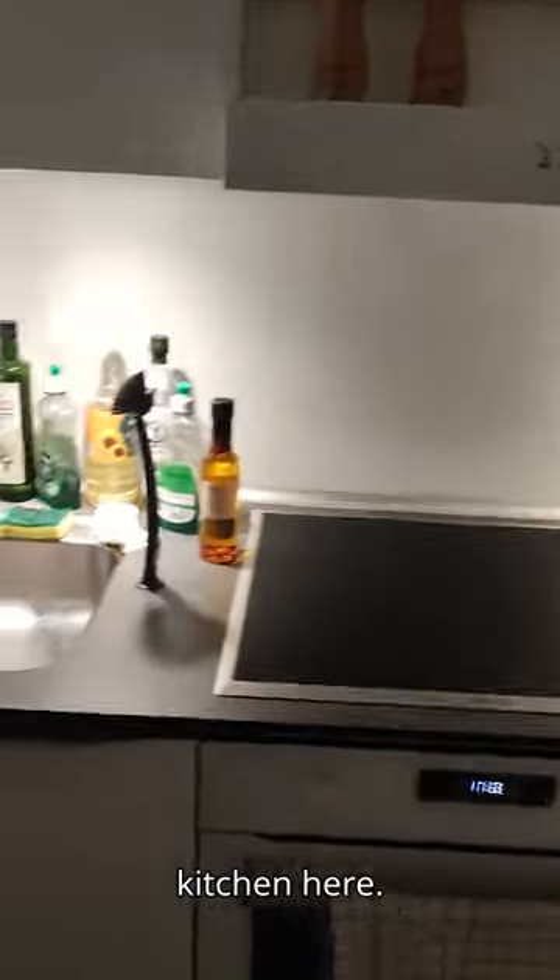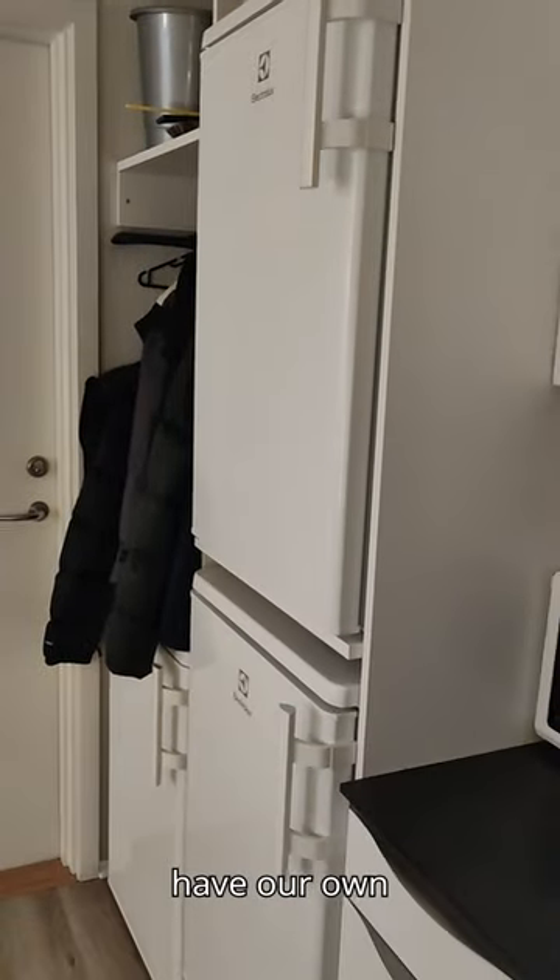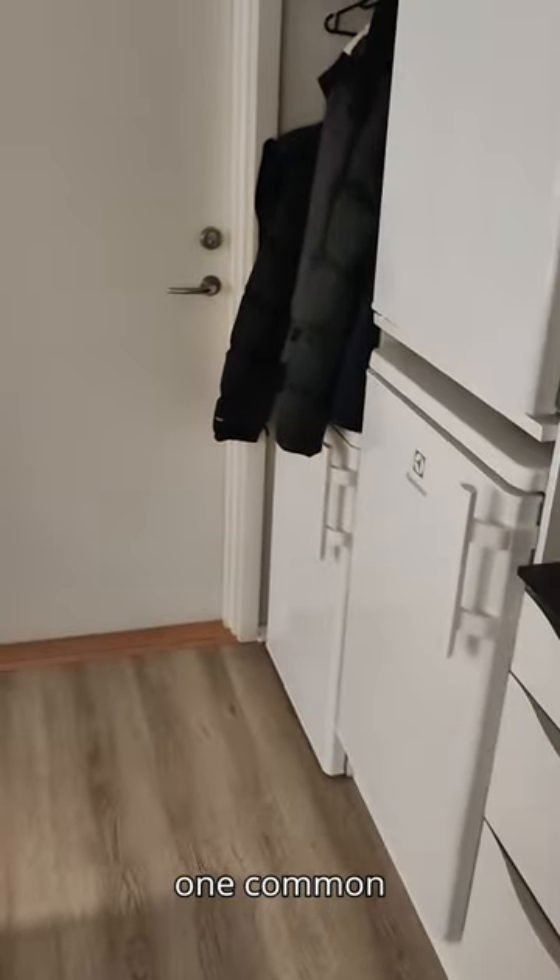As we enter, we have the kitchen here. It's a very cozy, small space — I love it. Both of us have our own fridges with one common freezer.